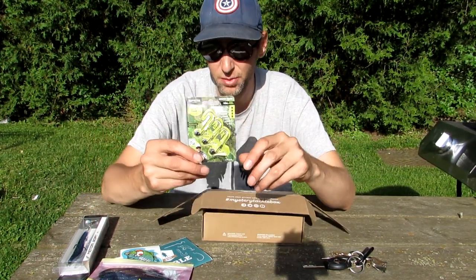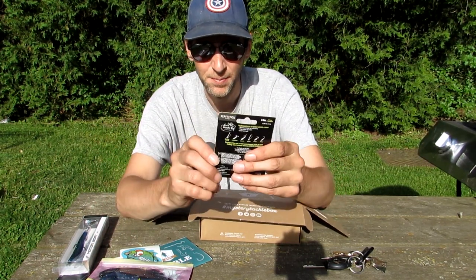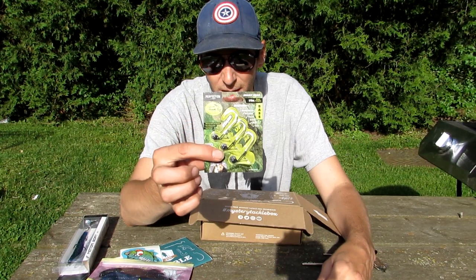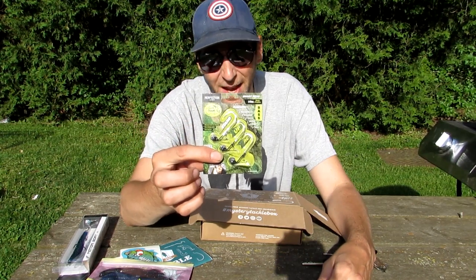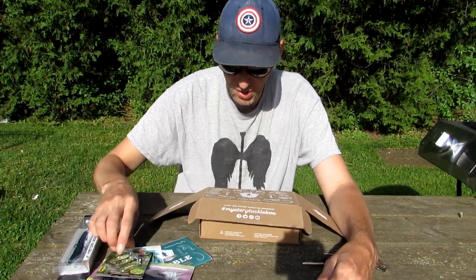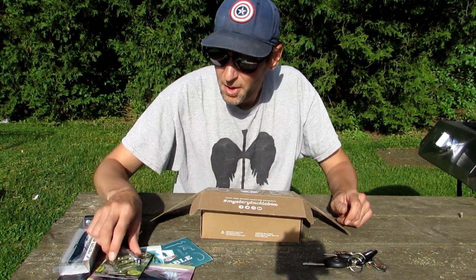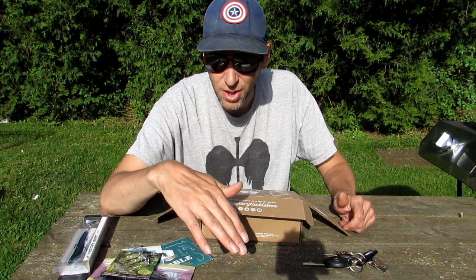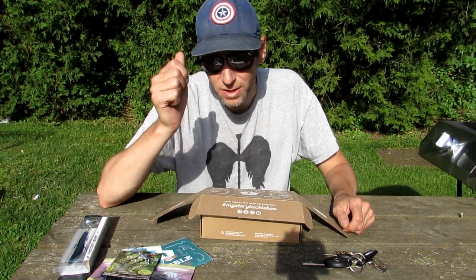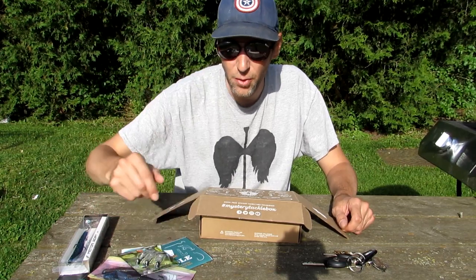You'd probably put those Big Bite Baits to use with these — there's something else in here too. It's a stand-up jig by Perfection Lures, a shaky head, one-eighth of an ounce weight. I've never used anything like that before, but thanks to my Mystery Tackle Box I'll be able to put them to practice. From what I understand, it helps your bait sit correctly once it hits the bottom of the water, and then you give it action — twitching — and it helps make it look more realistic for the big bite.